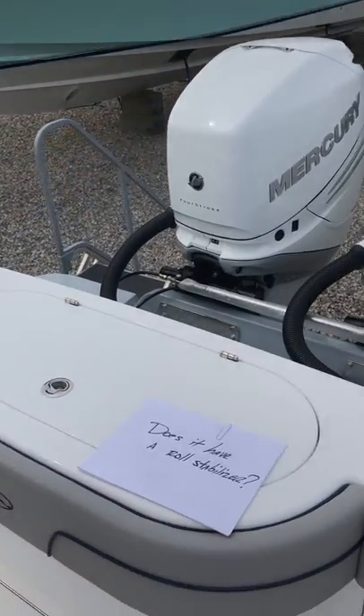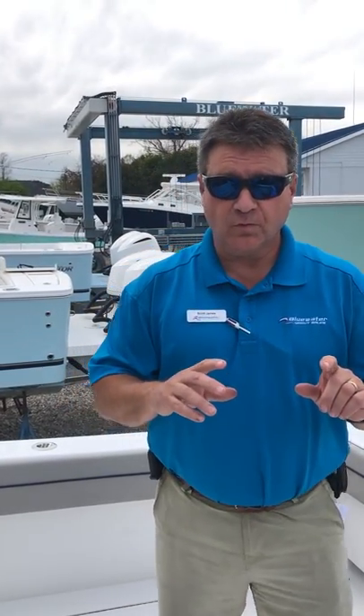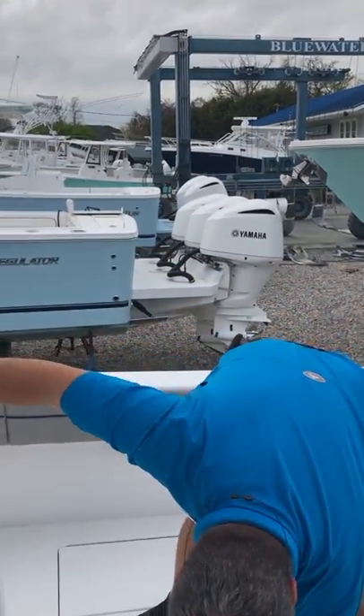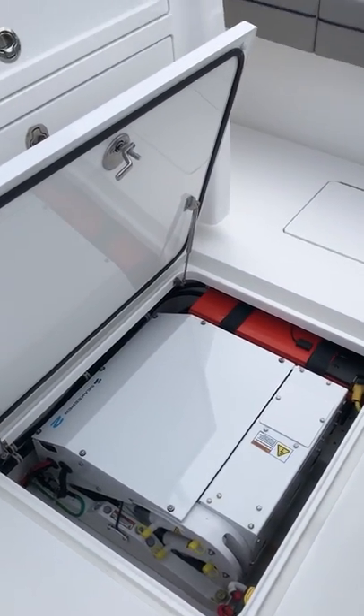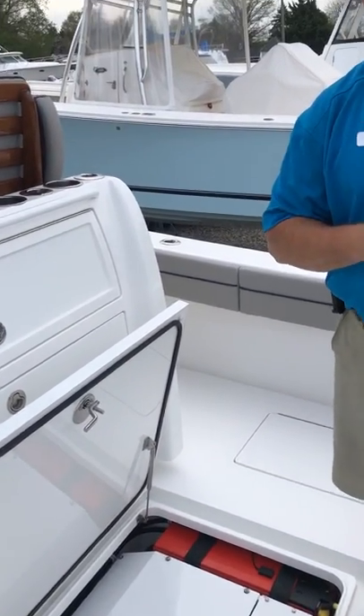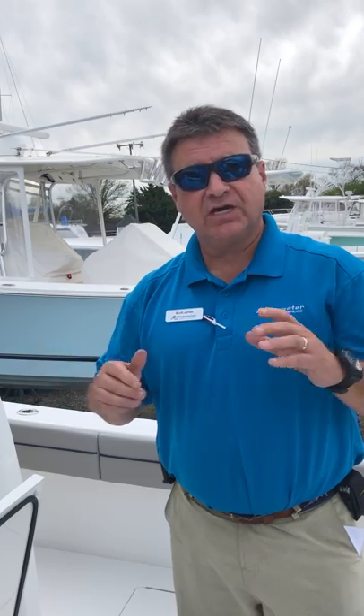The next question is: does it have a roll stabilizer? The answer is yes. This particular boat — and every Valhalla in fact — is built with the option to have a Seakeeper roll stabilizer. This particular boat has the Seakeeper 2. It is a DC-powered roll stabilizer; it does not require a generator. It is effective at reducing your side-to-side roll by about 95%.